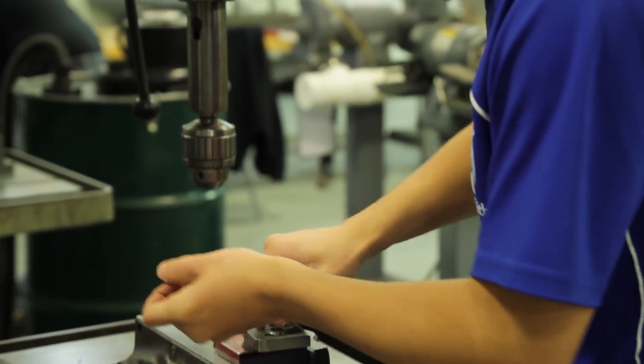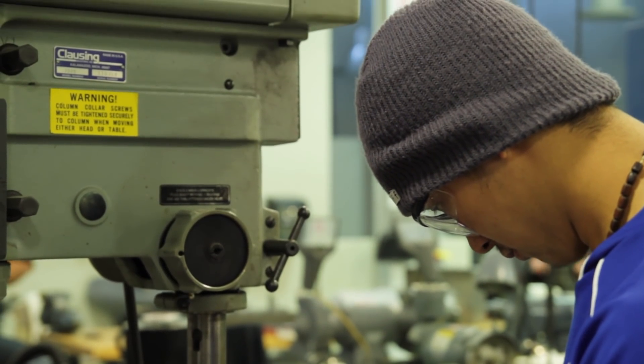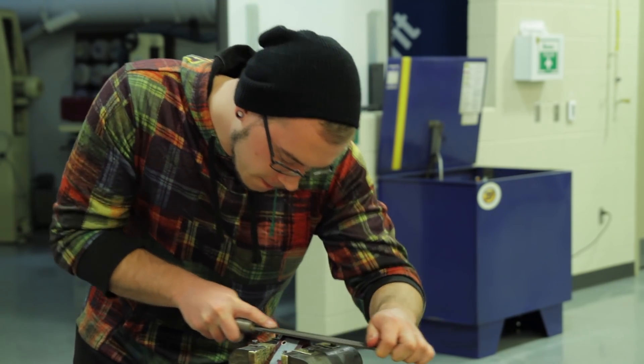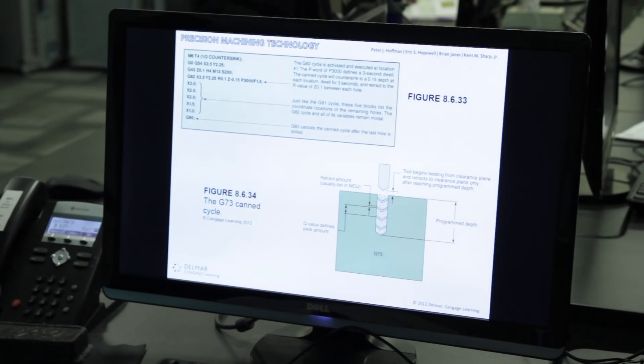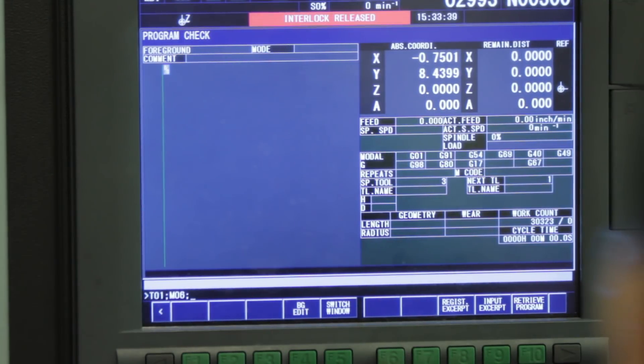These programs get students ready for a career — entry level, but most likely a little more skilled in the field. They would have the ability to work on a manual machine, a manual mill or manual lathe, and surface grinding capabilities. Then they go into the CNC portion, learning to program as well as set up and operate a machine, and they also learn about CAD/CAM.